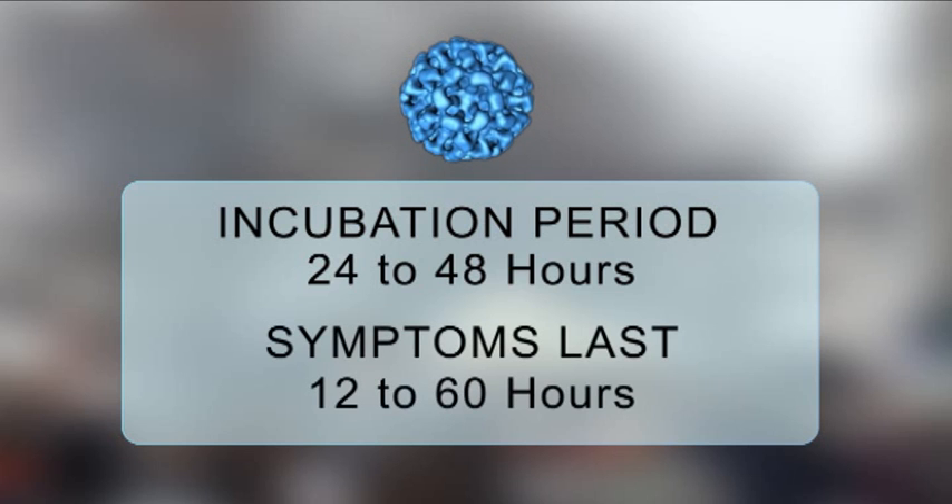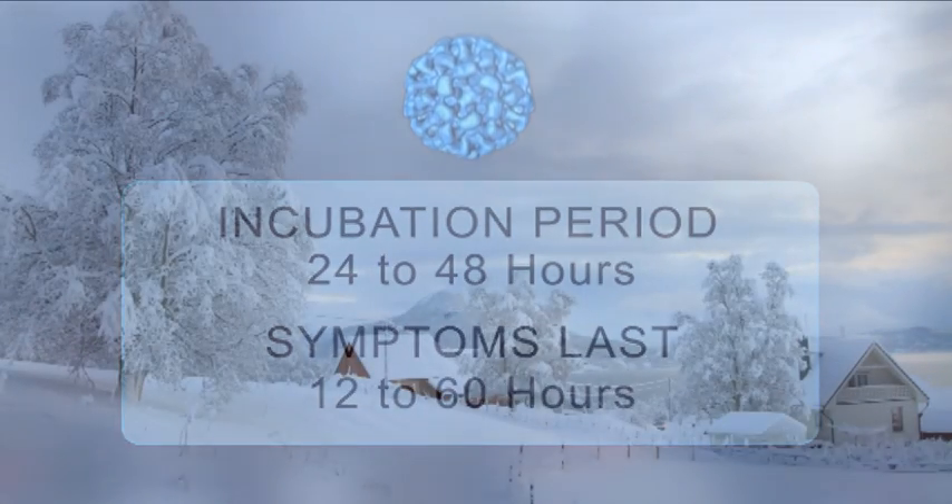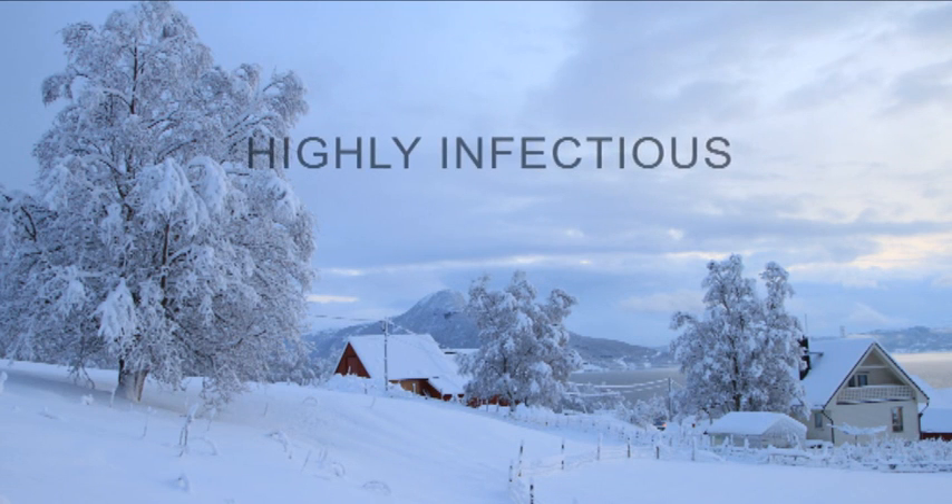Although infection can occur at any time, it tends to be more prevalent during the colder months of the year. Norovirus, or winter vomiting disease, is a human illness and is highly infectious.